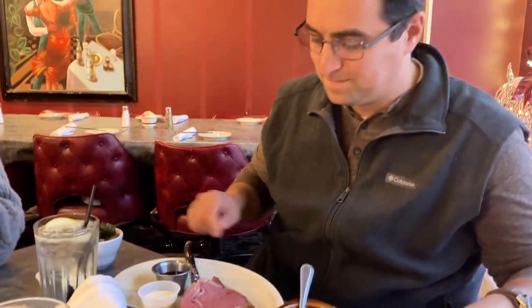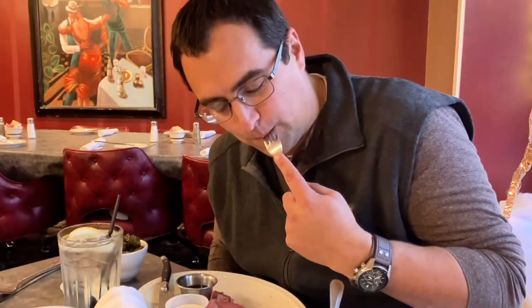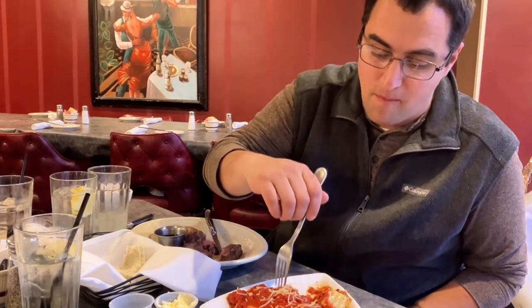Prime rib. It looks amazing. It's so soft and tender. The spices on the outside are really, really nice. It has a really great pepper flavor. I definitely recommend getting this if you come here. I've tried my lasagna and I'm telling my friend he's got to try a bite. That's a good lasagna — lots of cheese, great seasoning.